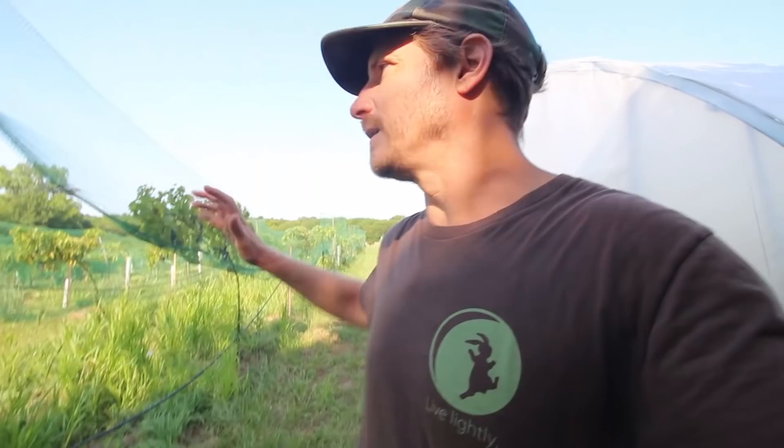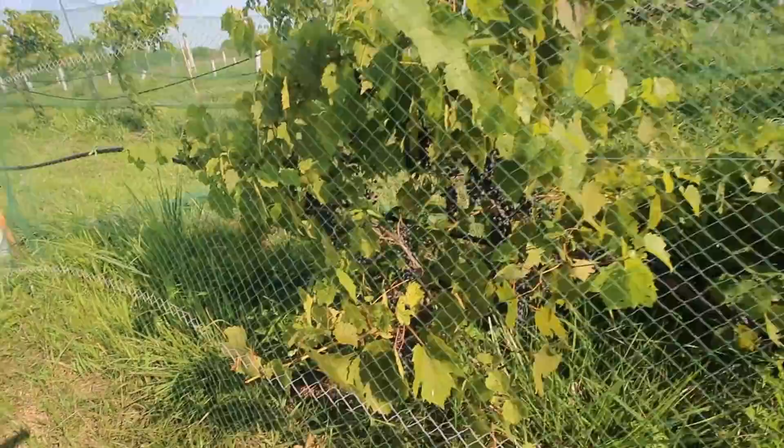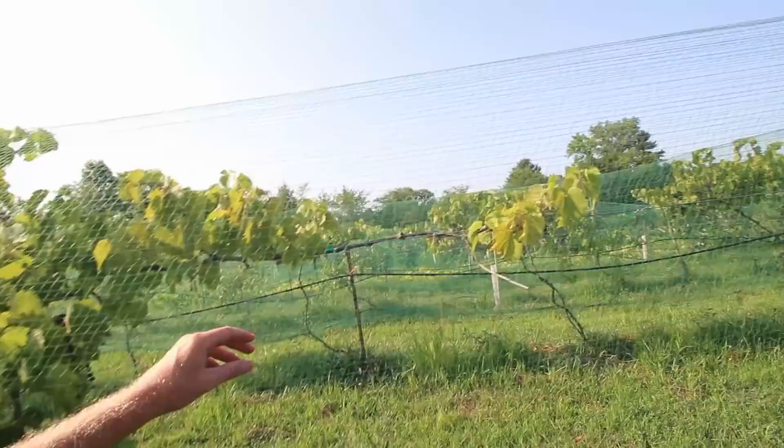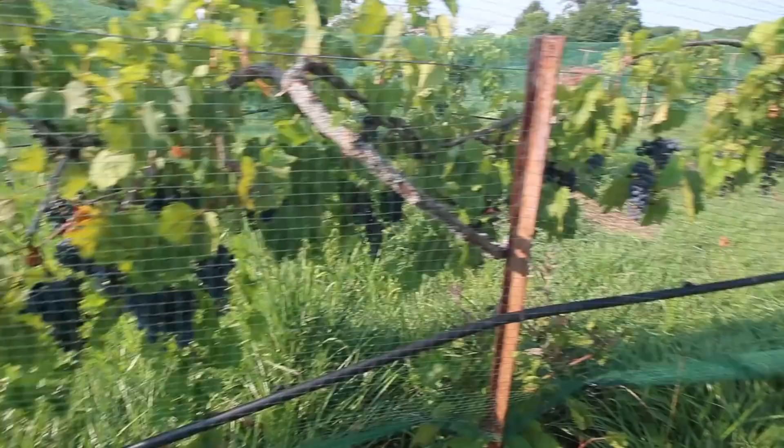I'm here in my vineyard and it's getting pretty close to harvest time for some of these grapes. The sugar content is up, I've tested them, and I've got them protected from birds — they're still getting a little bit of bird damage but overall it looks like I'm going to get a pretty good harvest. I've had some damage from the cold temperatures over the winter, which has impacted the harvest, especially on the Frontenac variety. Some of the Concord-type grapes don't look affected at all.